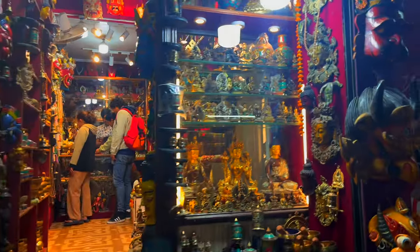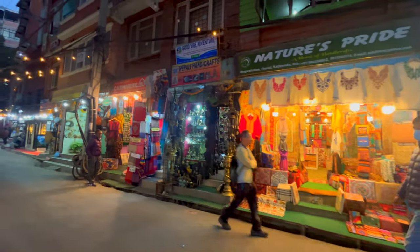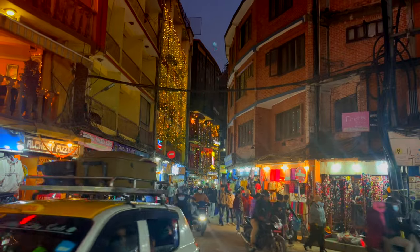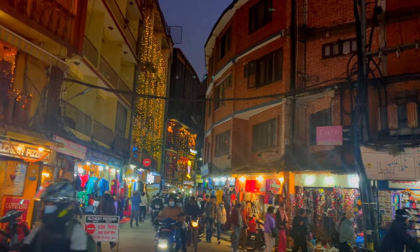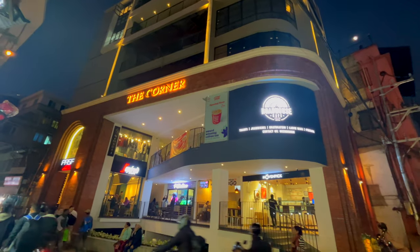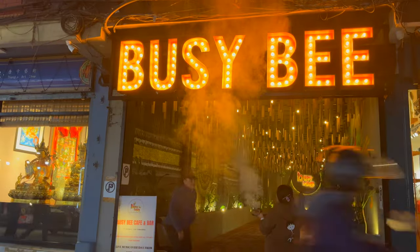In short, Kathmandu is a fascinating mix of history, bustling markets and the stunning Himalayas. Whether you are strolling through Durbar Square, experiencing the spirituality of Swayambhunath Stupa, or soaking in Thamel's lively atmosphere, the city has something for everyone. Thanks for watching and see you in the next one.